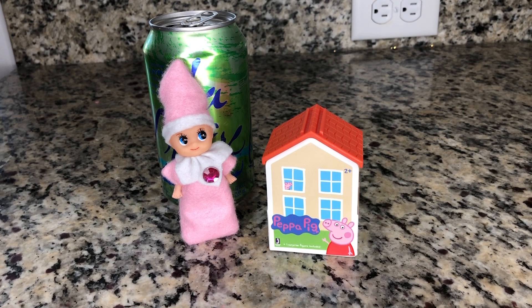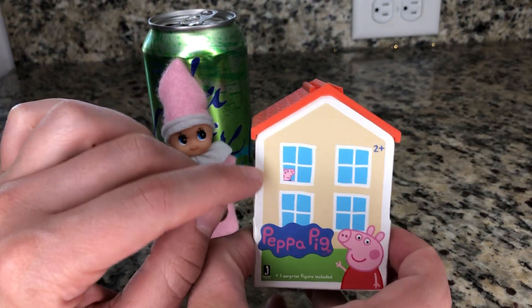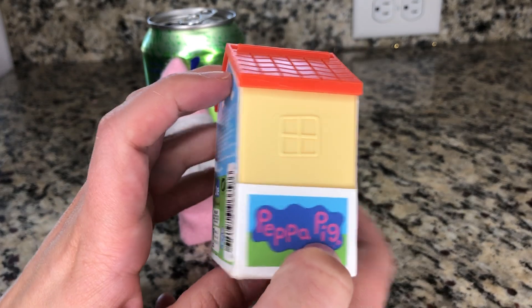Whoa! My baby elf on the shelf came with a little tiny itty bitty Peppa Pig house. Wow! Look! There's a little one peeking out the window! Peppa Pig!